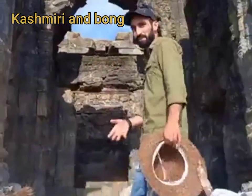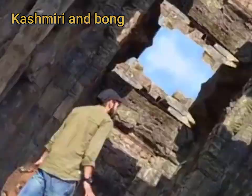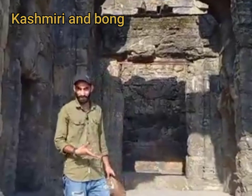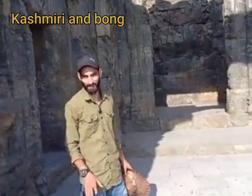And in our Kashmiri language, it's called Pando Lair. So those who have made it, they call it Pando, and they call it Pando Lair.